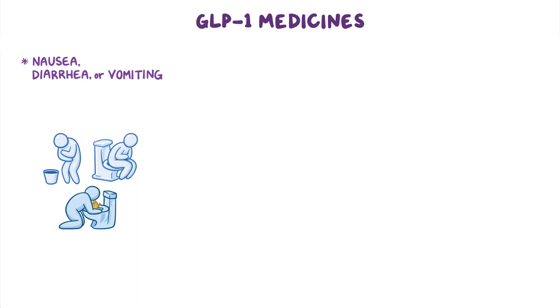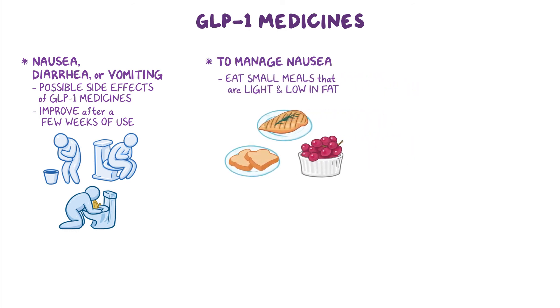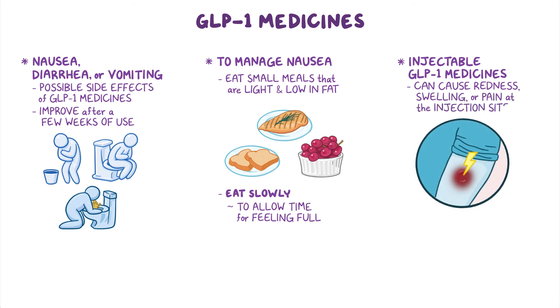Nausea, diarrhea, or vomiting are possible side effects of GLP-1 medicines that often improve after a few weeks of use. To manage nausea, eat small meals that are light and low in fat and eat slowly to allow time for feeling full. Injectable GLP-1 medicines can also cause redness, swelling, or pain at the injection site.